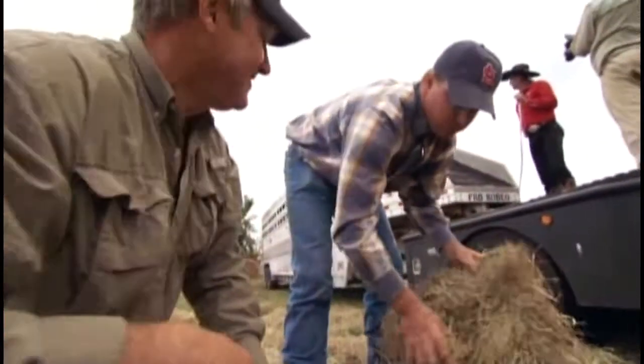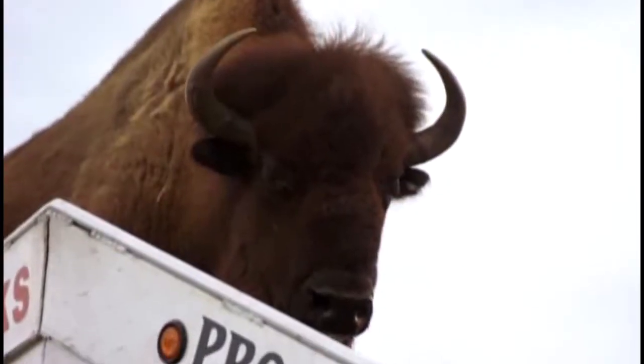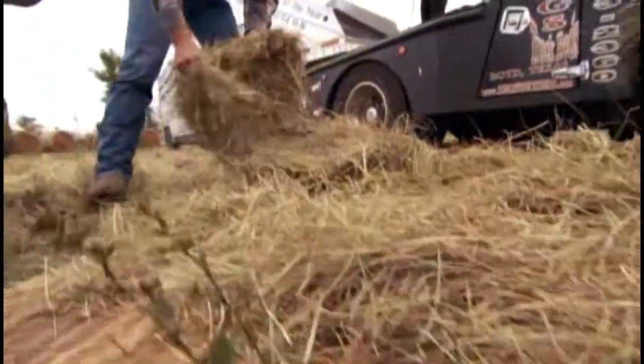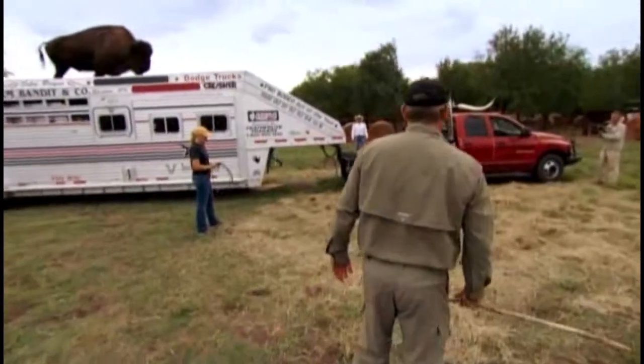Is the buffalo watching what we're doing? Oh no. That looks pretty good. I think that'll fool him. Ready? Yeah.